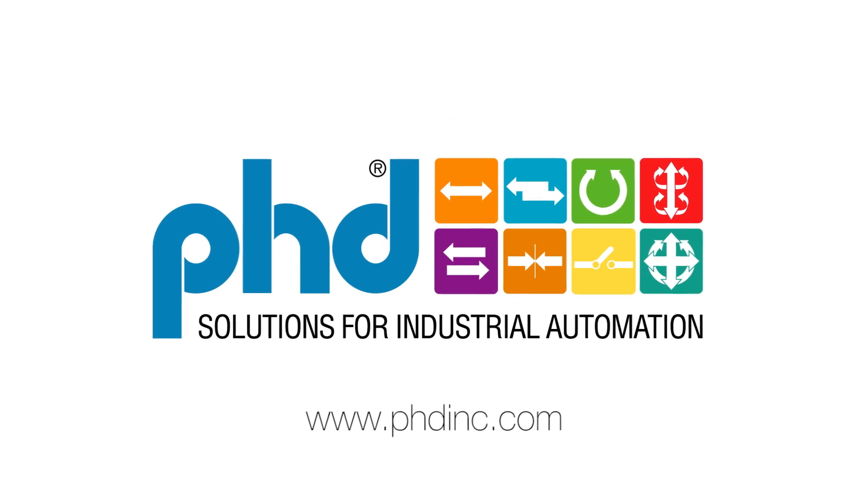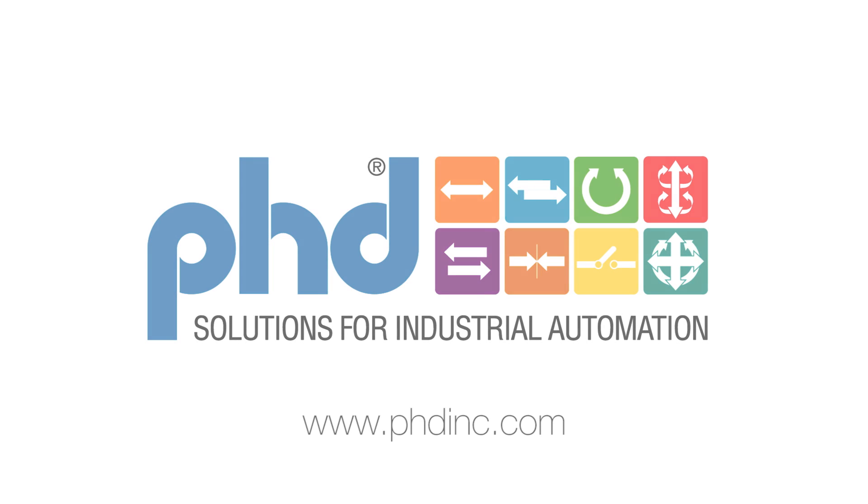Visit our website for more information, or to locate a distributor for your needs.